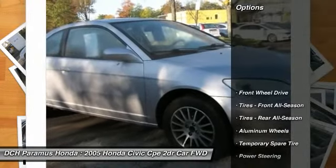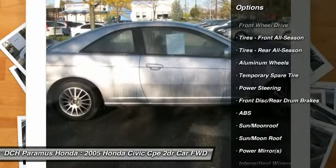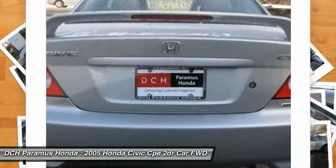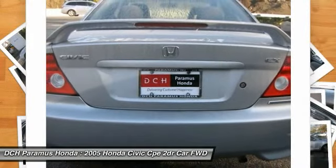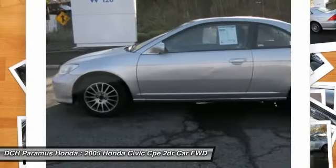Here are some of this vehicle's great options: anti-lock braking system, air conditioning, adjustable steering wheel, power steering, driver airbag, cruise control, keyless entry, aluminum wheels, floor mats, rear defrost.